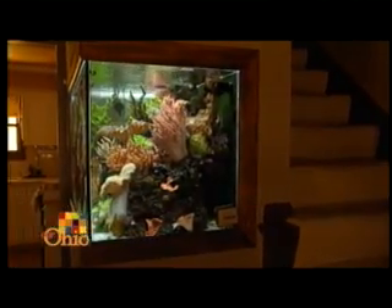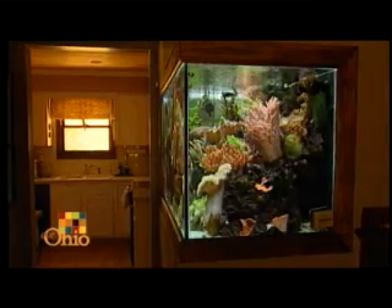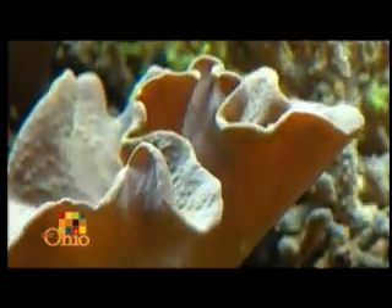Corals are mainly raised for aesthetics, and Todd sells them primarily to the public. However, there are people doing research on corals, and someday a particular coral may be found to have a useful medicinal purpose, opening up the possibility of raising it in larger quantities for research buyers.